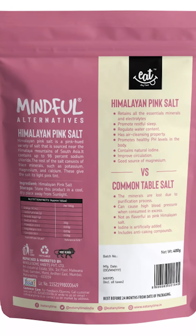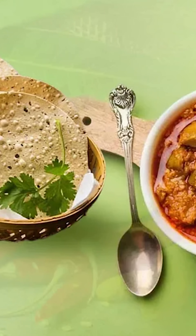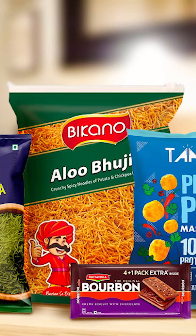Rock salt may be trendy, but don't fall for marketing. Read your labels, limit packaged foods, cut down the salt in pickles, papads, and those sneaky snacks. And don't skip your BP check.